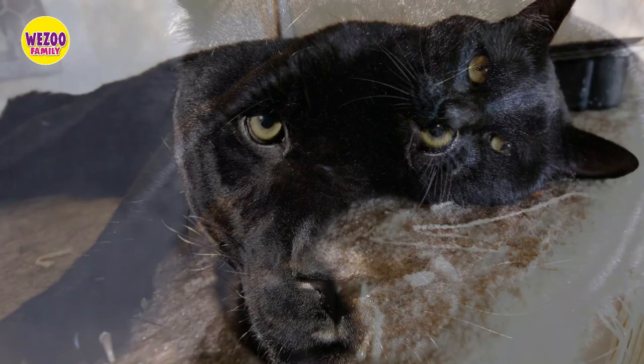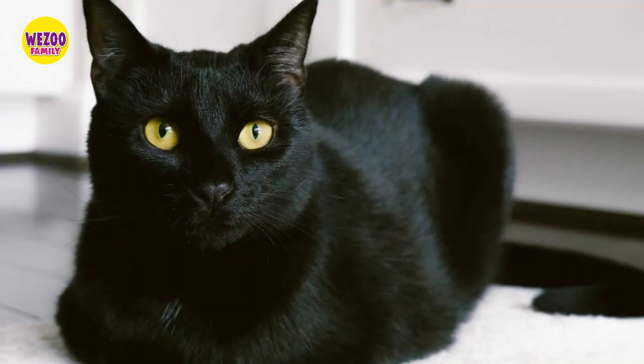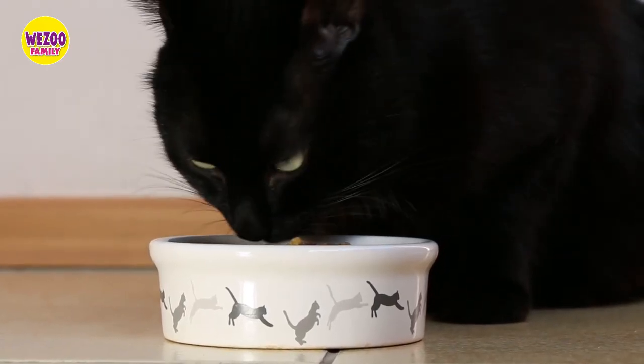We'll start by diving into the history of Bombay cats and how they were bred to resemble miniature panthers. We'll learn about the unique characteristics that make Bombay cats stand out, including their playful and affectionate personalities.